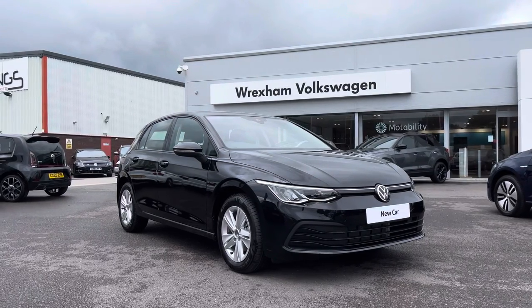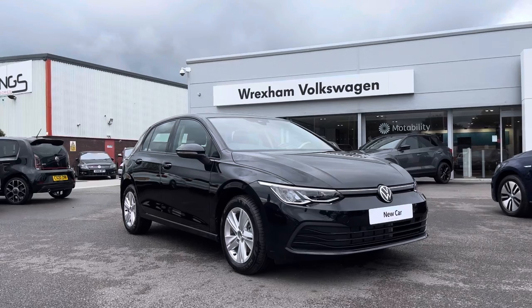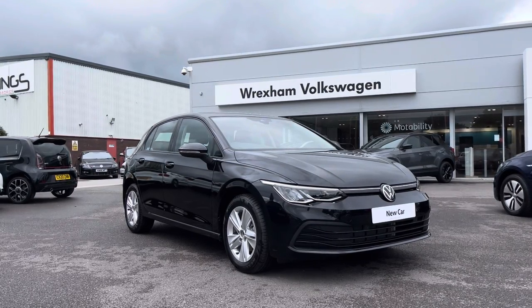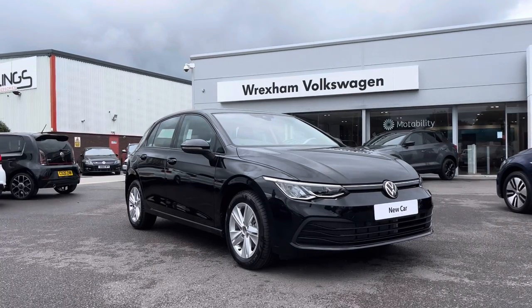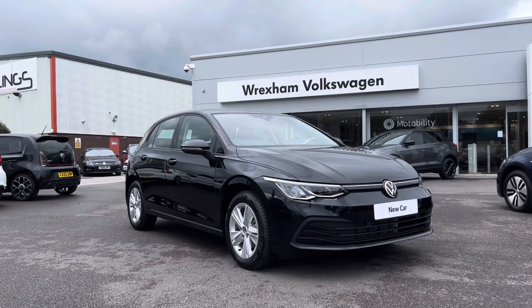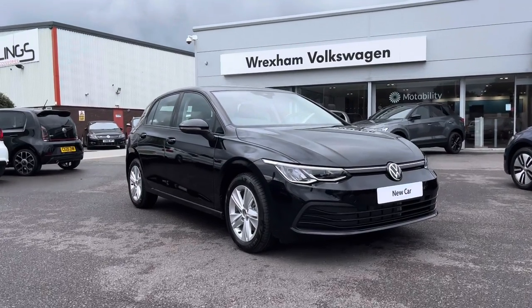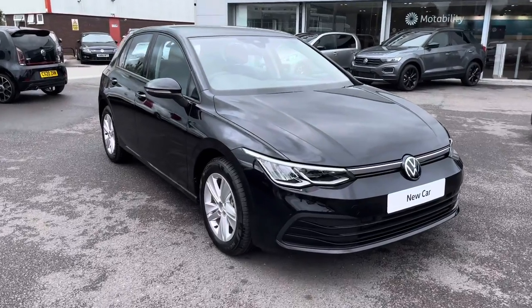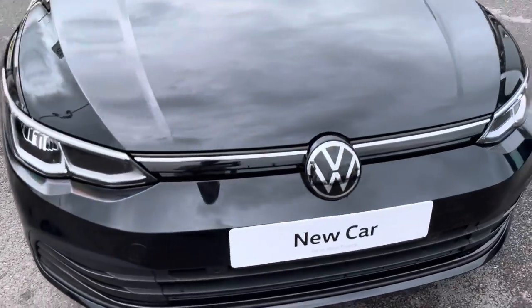Hello and welcome to Rex and Volkswagen. My name is Shannon and today I'm really excited to be giving you a tour around this brand new Volkswagen Golf Life, just landed in stock. This stunning model is a 1.5 litre TSI finished in a deep black paint. As this is a brand new vehicle, you get three year manufacturer's warranty as well as one year breakdown cover. Give us a call on 01978 340 600 for more information.